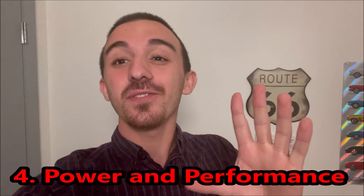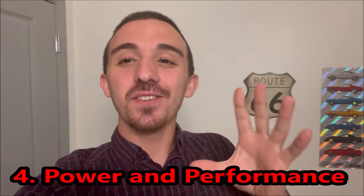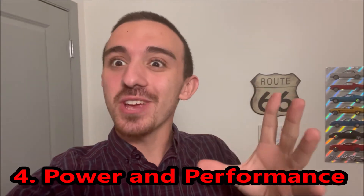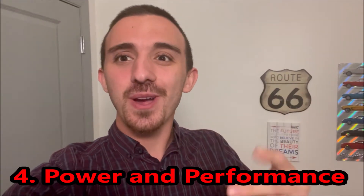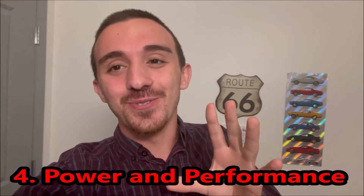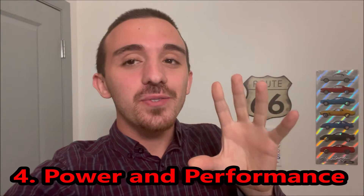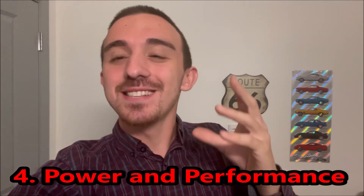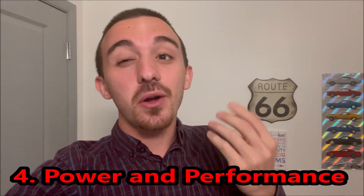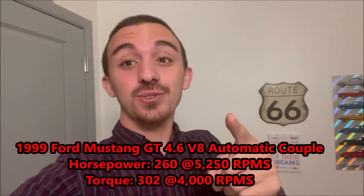The fourth thing I'm going to talk about is the power, and I know this is kind of a controversial subject for the New Edge. I really did like the power. I know it wasn't fast — compared to newer cars, you'll definitely get gapped by some Camrys and things like that. The car makes around 260 horsepower at the crank if I remember correctly.